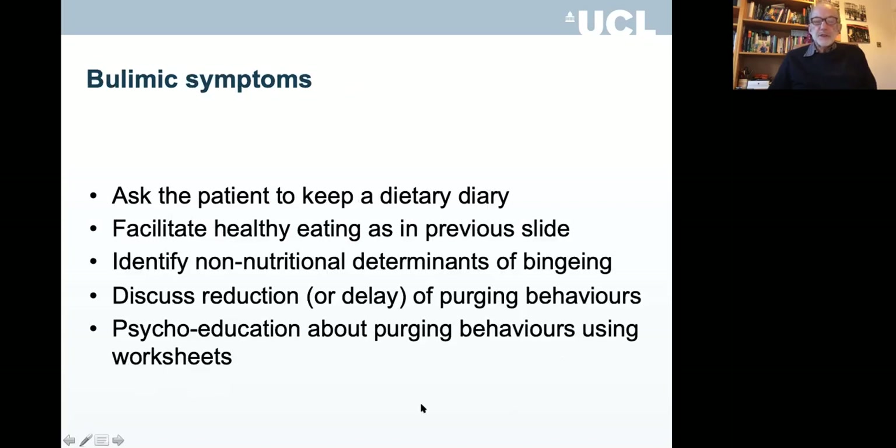For bulimic symptoms, ask the patient to keep a dietary diary, facilitate healthy eating, and identify non-nutritional determinants of binging — such as problems with certain people. You don't go into the interpersonal relationship in detail; you might just ask them to avoid contact with that person when feeling vulnerable. And use psychological question worksheets about purging behaviours.